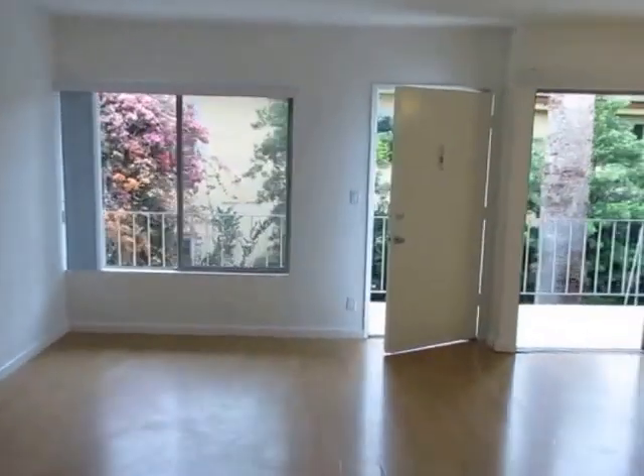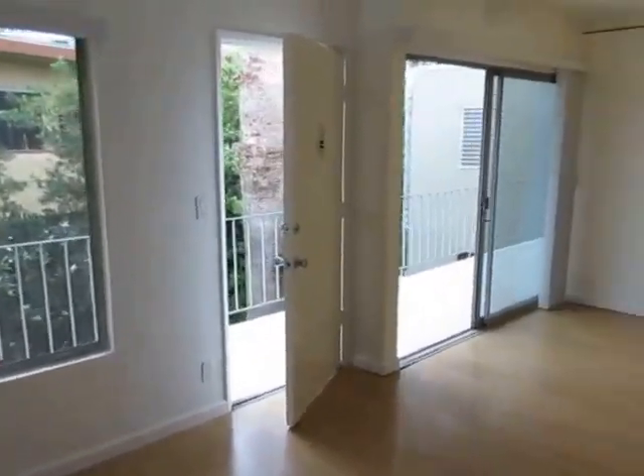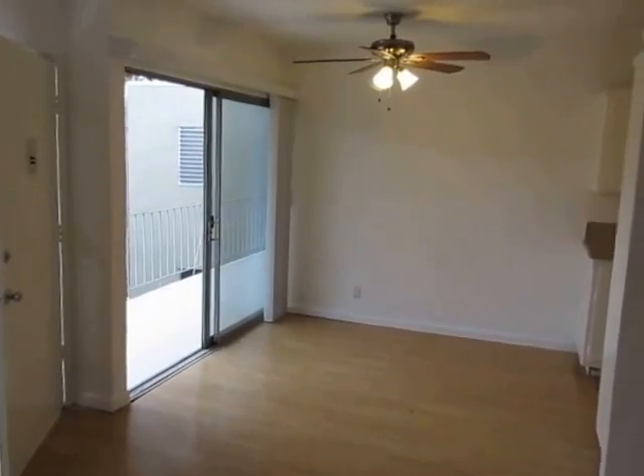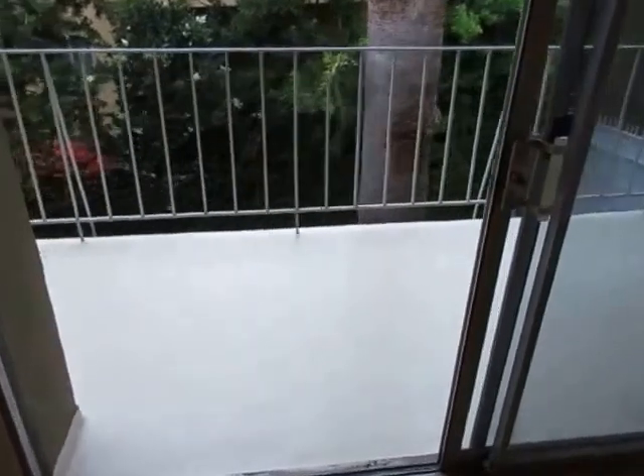with plenty of closet space, parking, laundry, and great natural light, just fill out that request a viewing box, type in your information, and click send. We hope you like it.